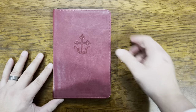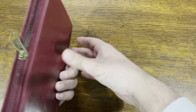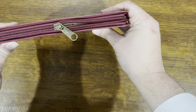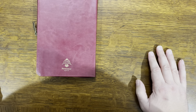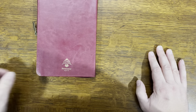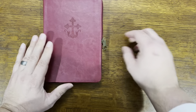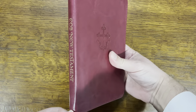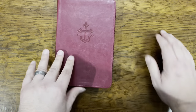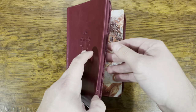I wanted to do a video review of this New Testament. It's a Byzantine-based New Testament, actually a gift to me from one of the viewers of this channel. He sent it to me, and for that I want to thank him very much. It was noteworthy enough that I wanted to do a review of it. This is an Eastern Orthodox Greek New Testament, which means it's a Byzantine-based text, and it has some unique features.